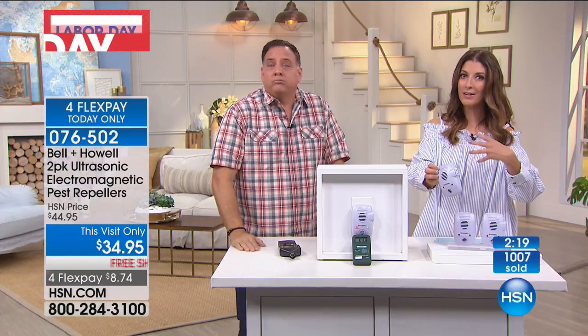Don't put them behind your furniture — many people tell me theirs aren't working, and when I ask where they put it, it's behind the couch. You can't do that because it blocks those sound waves. Let them travel all the way across the room. As for the electromagnetic, you just plug it in and it does its job running through the wiring. You're not going to see it or hear it working. But you'll know they're working when you start to see fewer pests. And you're not losing that outlet — it has a pass-through.